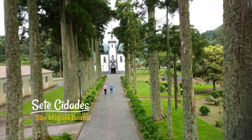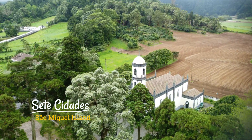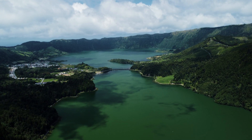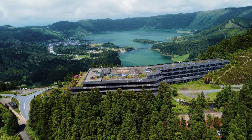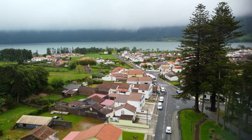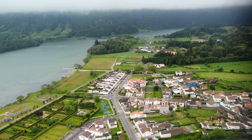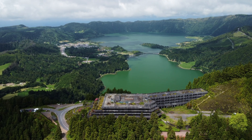One thing to always keep in mind here on São Miguel is that the weather is always changing, and you will see that throughout this video. We highly recommend staying flexible and using the cameras that are strategically placed around the island to help you determine where to go next. We drove from the other side of the island because we saw that it was sunny here, thanks to those cameras.